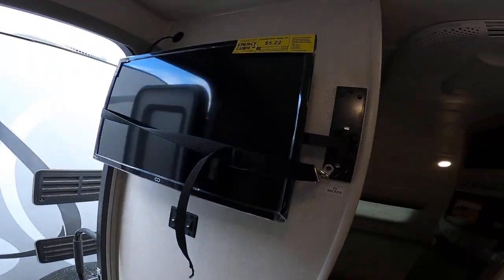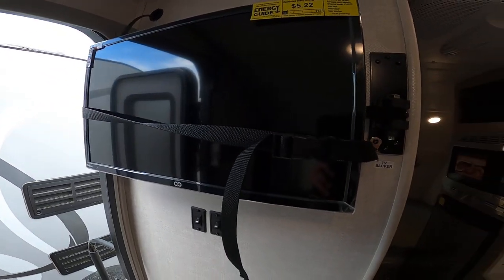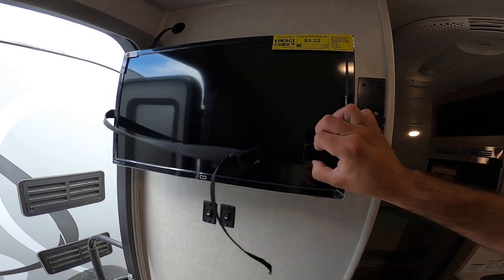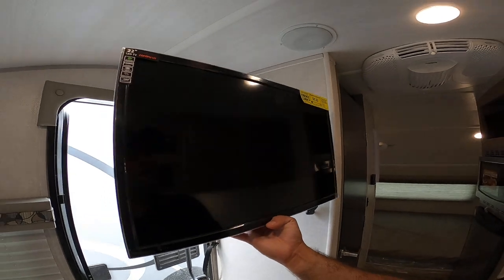You do have a 12-volt television here as well, so this will run on battery. It's got an HD antenna for all the local channels, and it is ready for cable and satellite as well. It is on a swivel, so even if you're in the bed you can still get a pretty comfortable viewing angle.